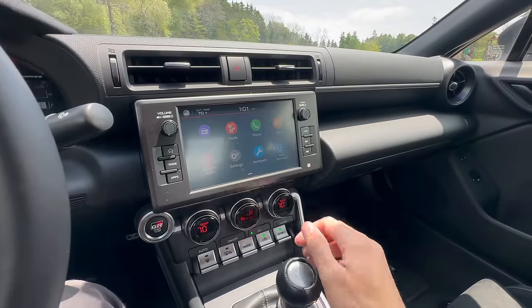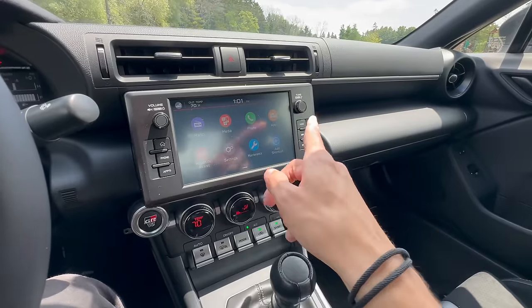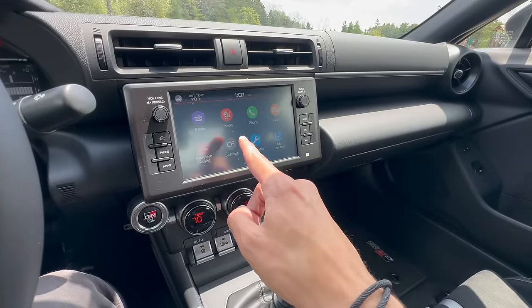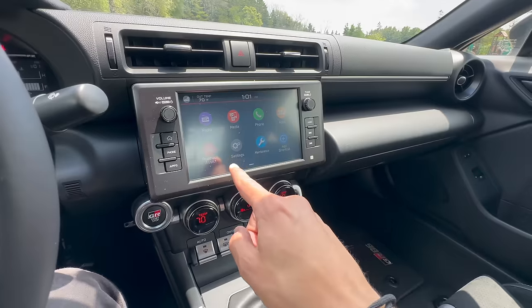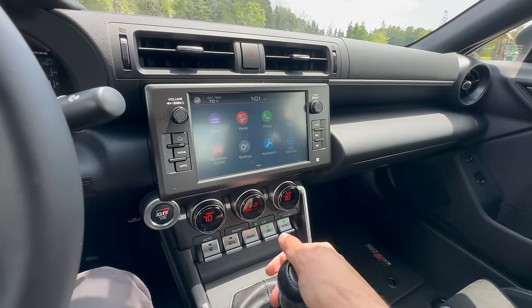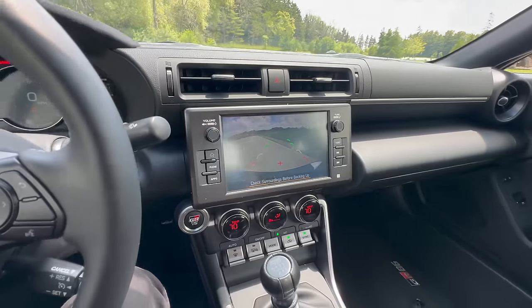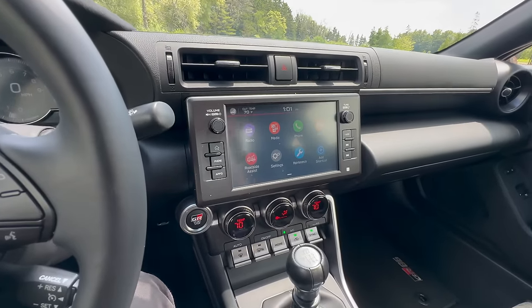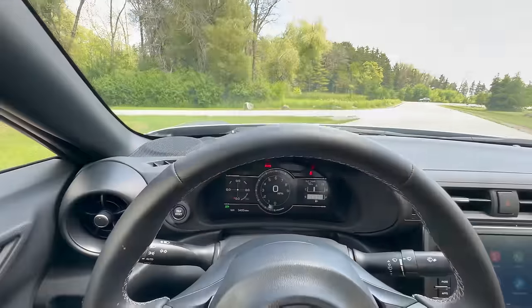We'll touch on the head unit. This is the upgraded eight-inch unit. It's pretty basic - there's not even native navigation in here, but you do have wired Apple CarPlay and Android Auto, which is what you're going to use anyway, so I think this ends up being fine. You also do have a reverse camera which isn't terrible. I mean, it's pretty basic in here, but it should be for the price point. This is a driver's car - keep your eyes on the road.